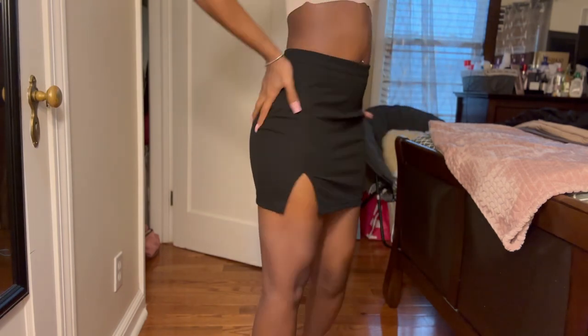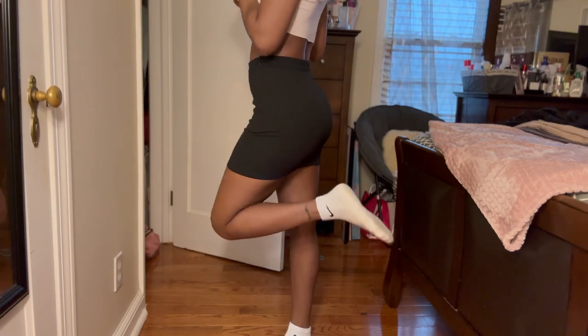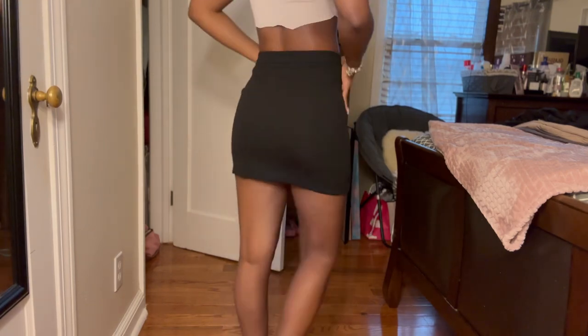Cheeky, you know — can't go wrong with a skirt like this. And I think that's the end of my haul, guys!